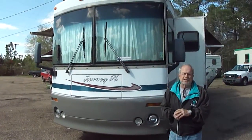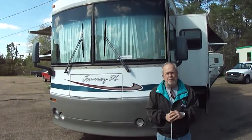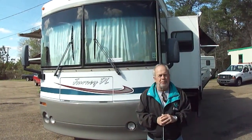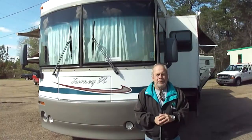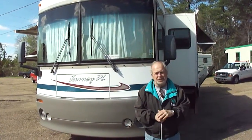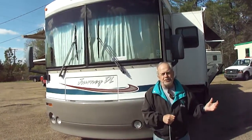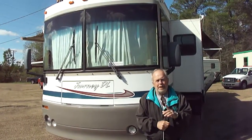Hi folks, I'm Bob Dale from Jackson Lease Sales in Jackson, Mississippi, where we sell motorhomes — we sell lots of motorhomes. We sell them only on eBay. Today, it's a beautiful day here in the South, and we're going to list a 2003 Journey, a Winnebago Journey.